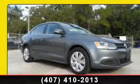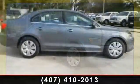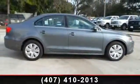Step into the 2013 Volkswagen Jetta SE. If you are looking for an automobile with great features, look no further.